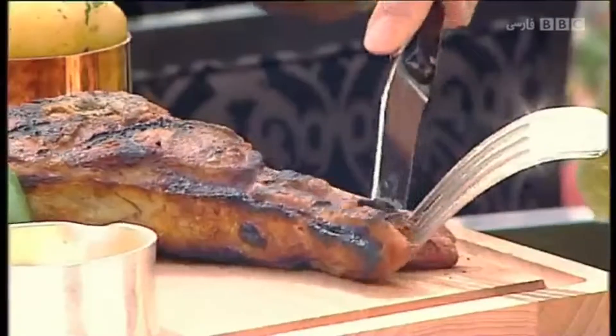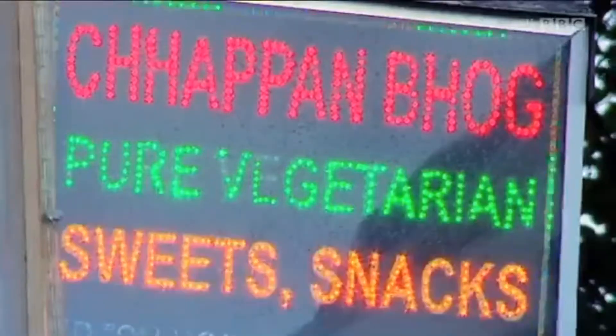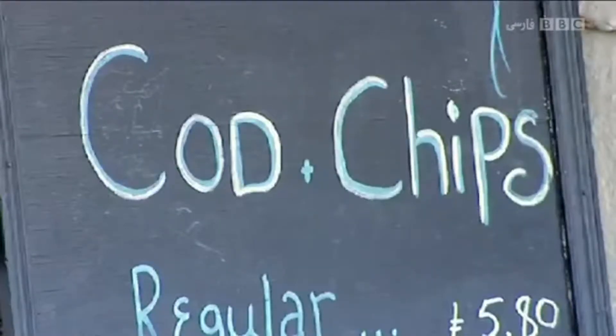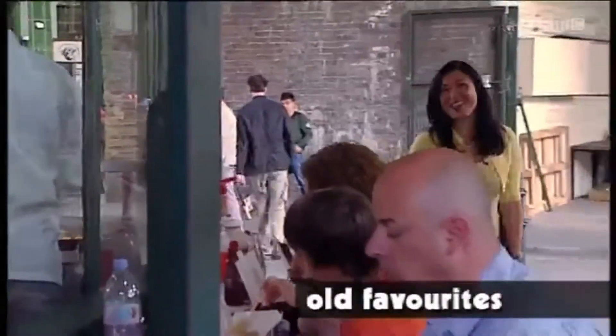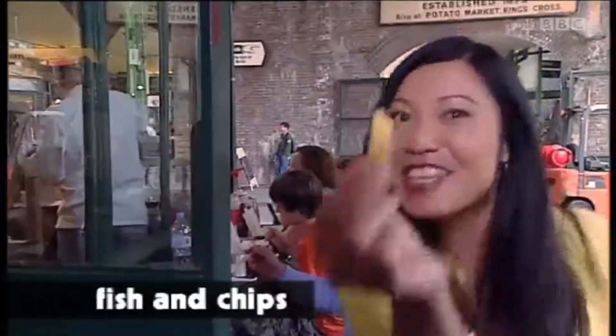Mmm. The food in Britain reflects the many different cultures here, but some of the old favourites are here to stay. I'm off for my favourite — fish and chips. Want a chip?